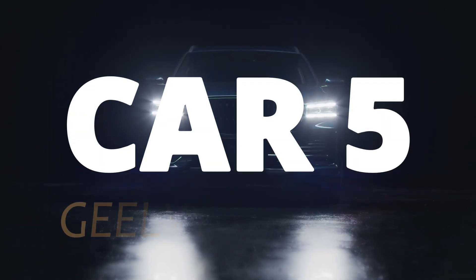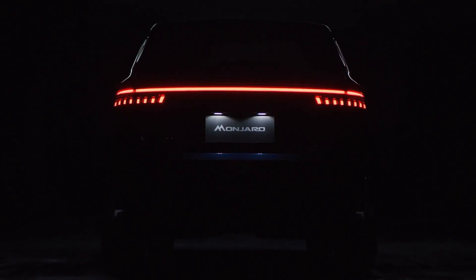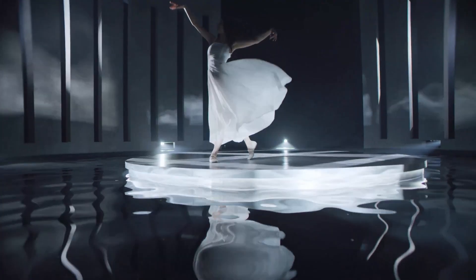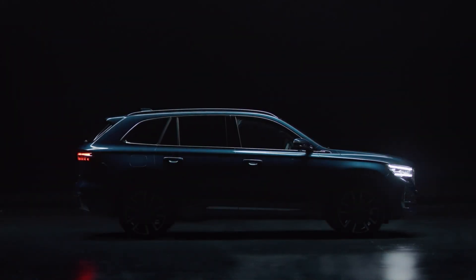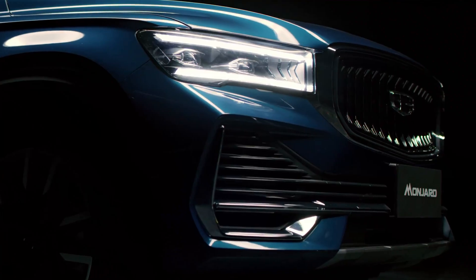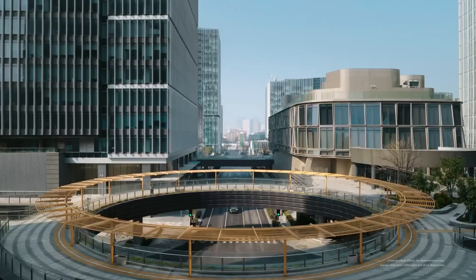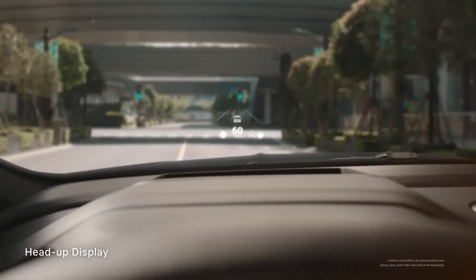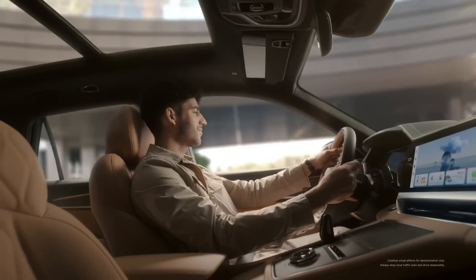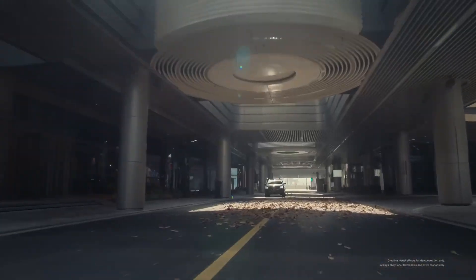Car 5. Geely Monjaro launched as a premium car, but what makes it tough is the platform underneath. The Monjaro is built on Volvo's CMA architecture, which is engineered for safety, rigidity, and longevity — meaning the chassis is designed to handle stress without flexing over time. It comes with a 2.0-liter turbo engine paired with an 8-speed automatic transmission, a powertrain that has already proven itself globally. The cooling systems are overbuilt, which is one of the biggest reasons engines fail in hot climates. Geely knew this, so they designed it with extra thermal margins.